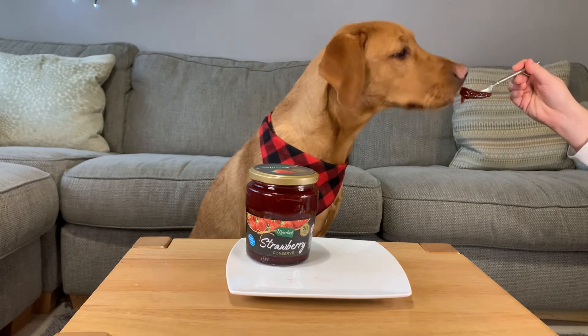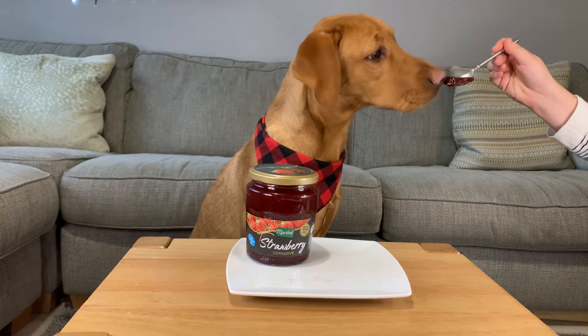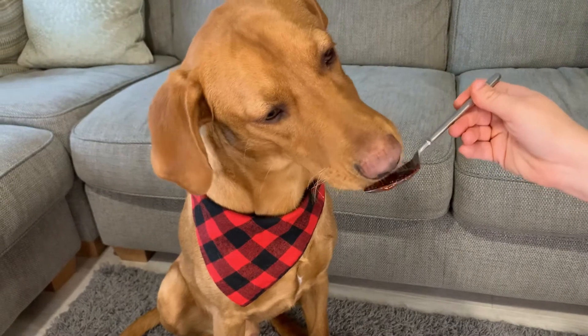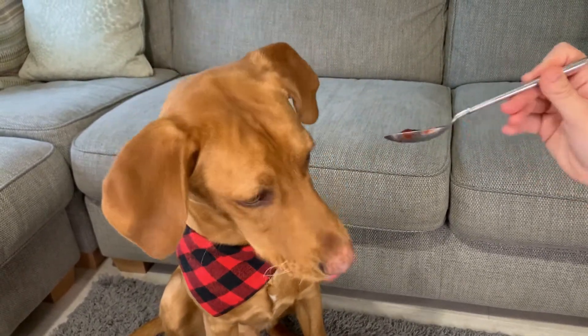Next we have jam. Rex enjoys jam and devoured this spoon. However, high sugar content means jam isn't great as a regular treat. Be sure to exercise moderation here and not give too much to your dog.